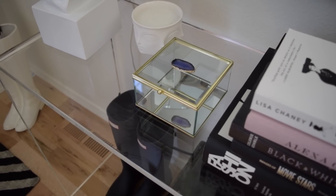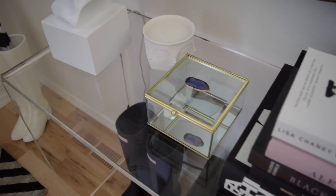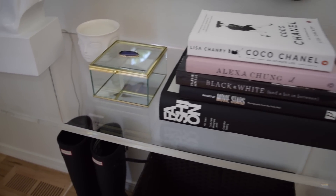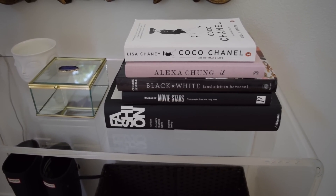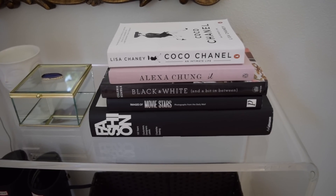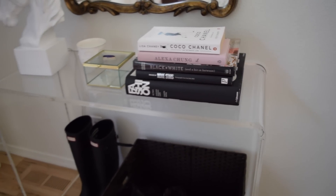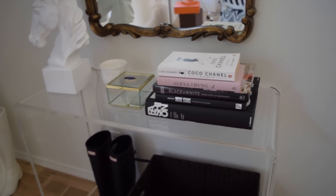I have a little glass box here from Hugh that he got for me for Mother's Day from Marshalls, and a cute Jonathan Adler candle that I got for Christmas from Richard. The books include Alexa Chung, black and white, a little bit in between, Images of Movie Stars, a fashion book, and a Coco Chanel book - just some fun ones. I picked books to go on here that would kind of go with the color scheme of this whole front room.